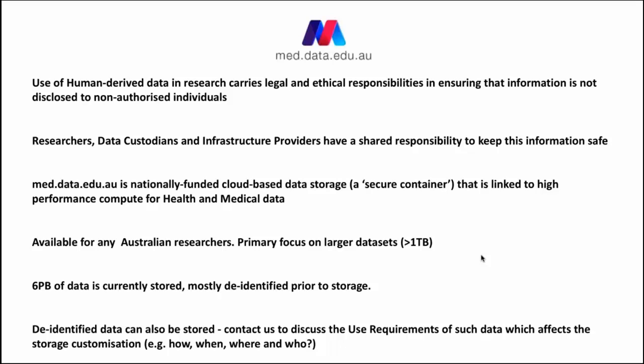We're talking about data sharing infrastructure for health and medical research data. The use of any human-derived research data carries some legal and ethical responsibilities, ensuring that this information is not disclosed to non-authorised individuals — either intentionally by hacking, or inadvertently by people accidentally providing access to someone. Researchers undertaking this work have a responsibility to keep this information safe, as do data custodians of particular data sets and data infrastructure providers.